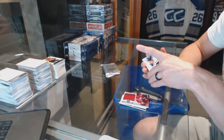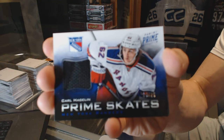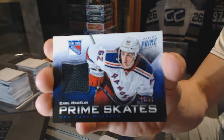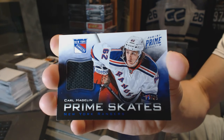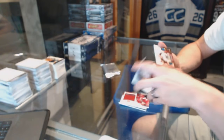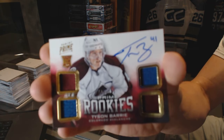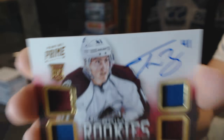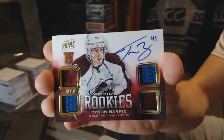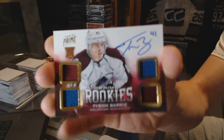We've got Prime Skates number 16 of 25 for the New York Rangers, Carl Hagelin. And a quad jersey rookie auto number to 249 for the Colorado Avalanche, Tyson Berry.